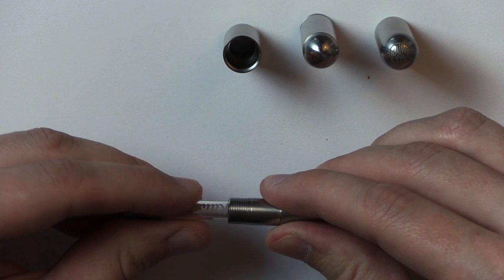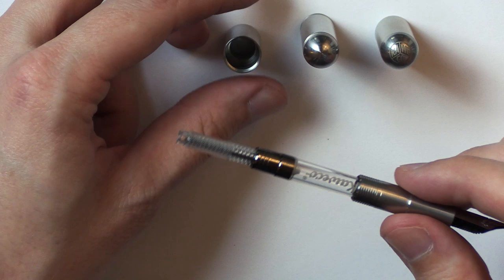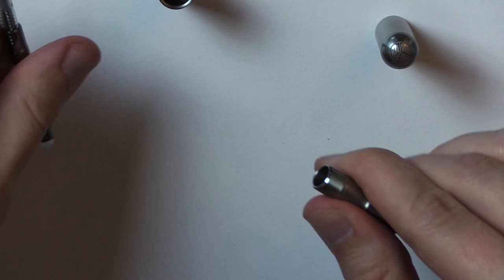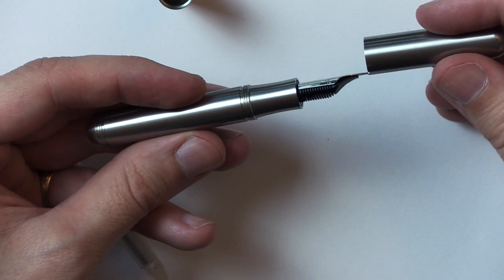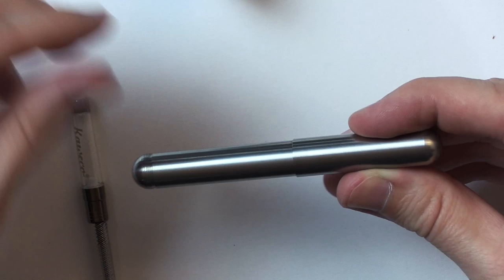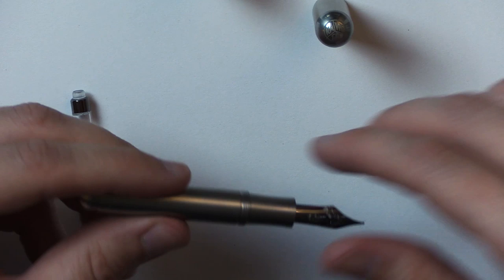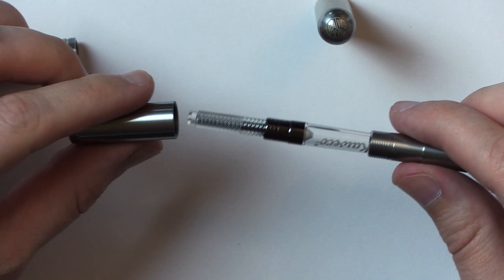You can unscrew the barrel, take out the empty cartridge, and get one of my converters. Pop it in there — very nice. You just twist it and it goes up and down to suck the ink in and out. If you didn't have the long piston in there, you could put just the barrel section right on the back without the middle piece — so if you're just using a cartridge, this could become a much shorter pen if you wanted it to be.